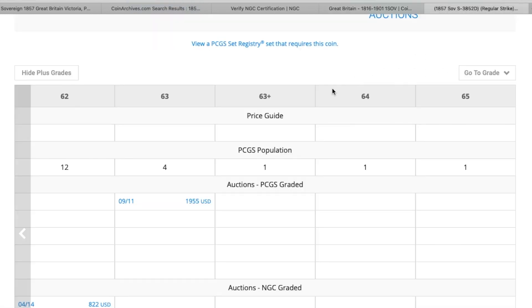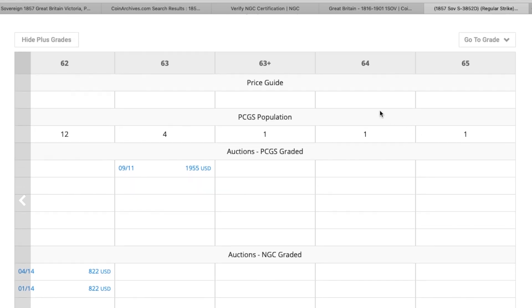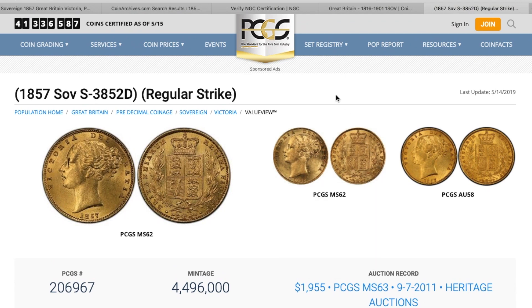If we go into PCGS, there's an MS63 here that was sold — $1,955 with your 20% commission comes to $2,346, which is £1,816 or 2,091 euros. That to me tells me that the coin hasn't really done anything between then and now compared to the Baldwin's coin. So I do think the price is fairly excessive — about 1,500 euros excessive. And as you can see here there are higher graded coins, so you'd really have to want that coin to buy it.